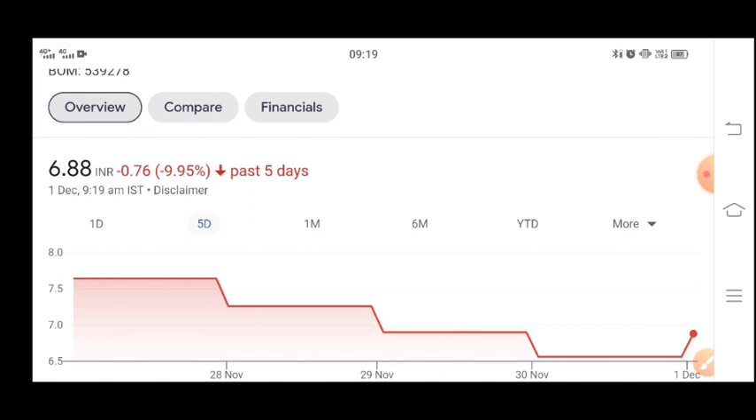For investors who bought in first at a high price, the loss will soon be recovered. From here you can tell where the stock can go in the market. If you have averaged here, the loss will be recovered soon.